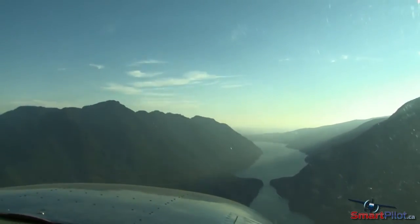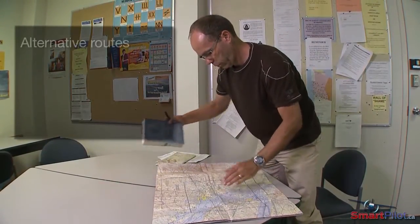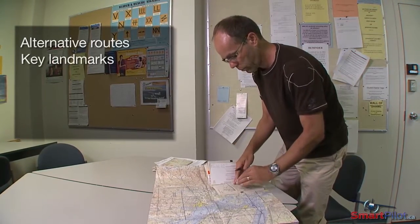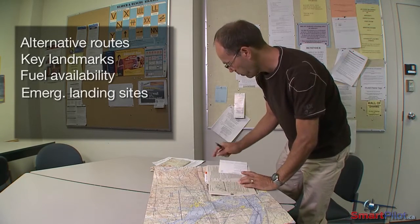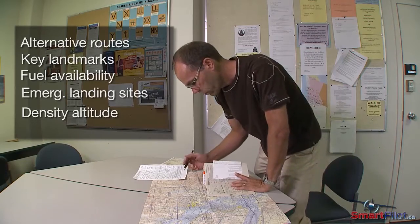Higher altitude provides better visibility. In summary, when planning your mountain flying route, take into account alternative routes, key landmarks to navigate by, fuel availability, location of emergency landing sites, and how density altitude is going to affect your aircraft's performance.